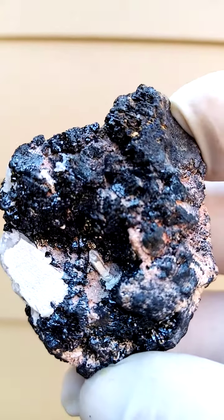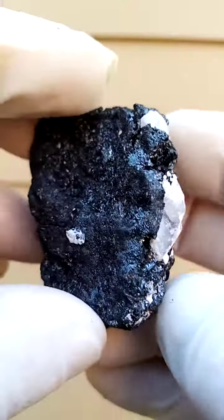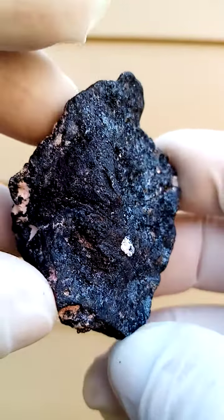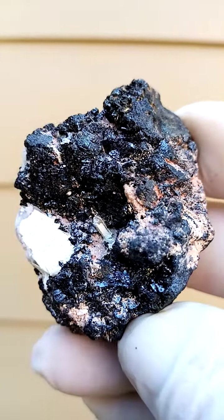All from the Channing 2 mine, Kalahari manganese fields, Northern Cape of South Africa. The matrix itself would be pretty much a solid hausmanite matrix — not much to look at. But this is rather appealing. Look at that.